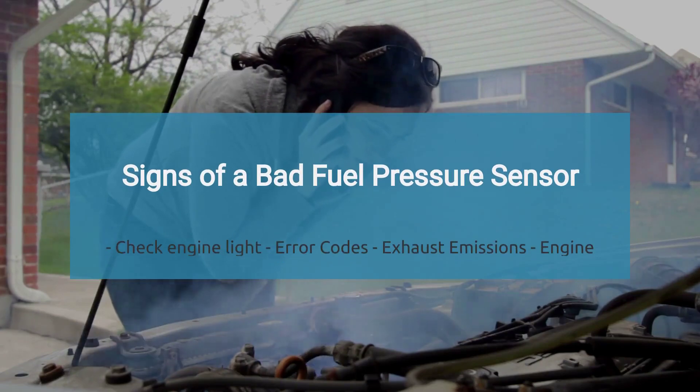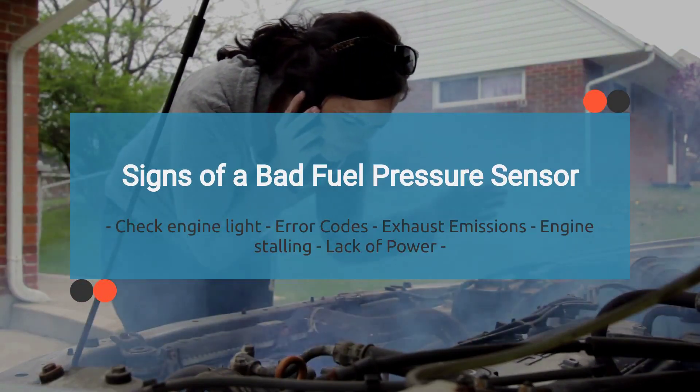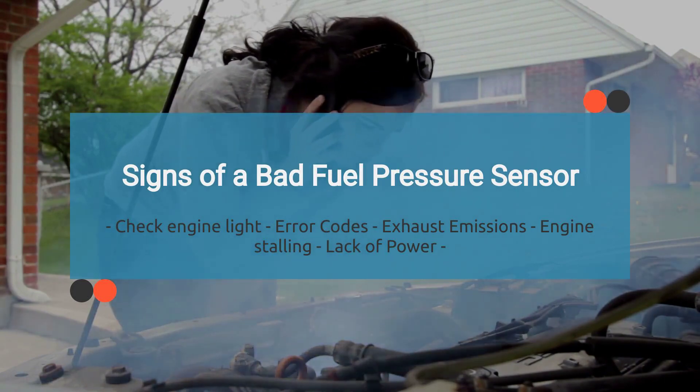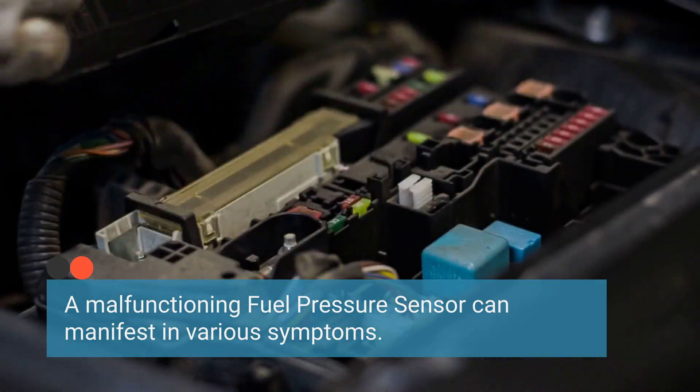A faulty fuel pressure sensor can manifest in various symptoms, indicating potential issues with the vehicle's engine performance. Let's explore the symptoms of a bad fuel pressure sensor one by one.